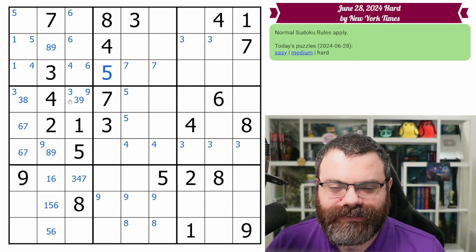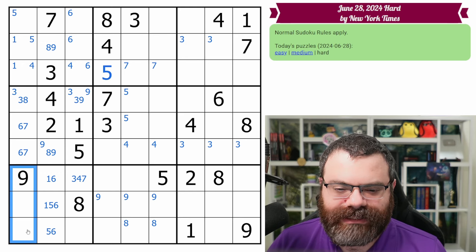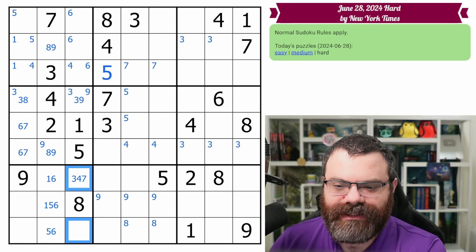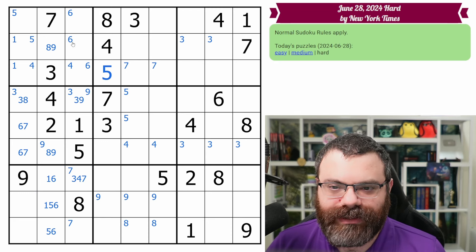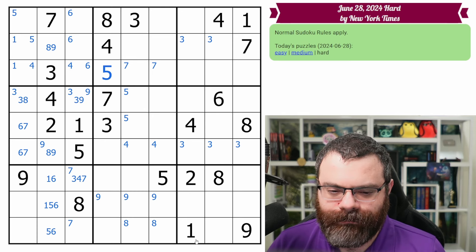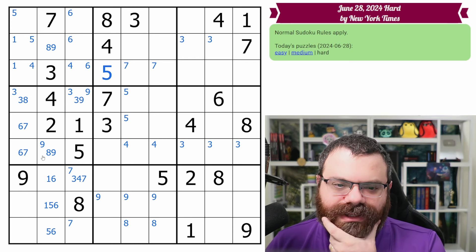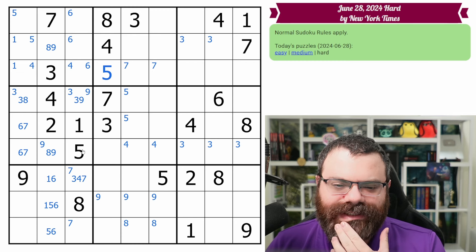Anything else of note? That was quite a bit. The six-seven saying these aren't seven — that means the seven's in one of these two cells. I don't think there's anything else to see with this stack.